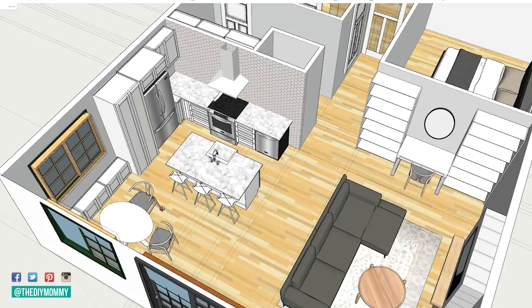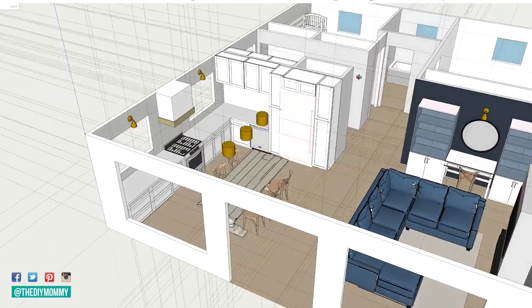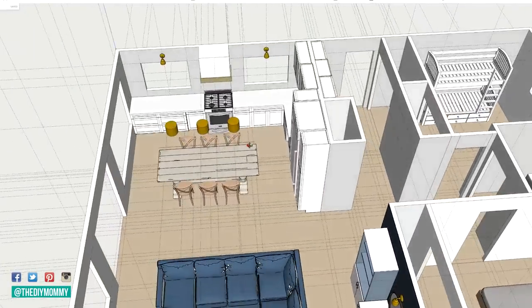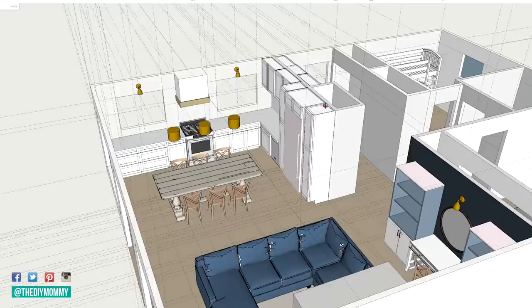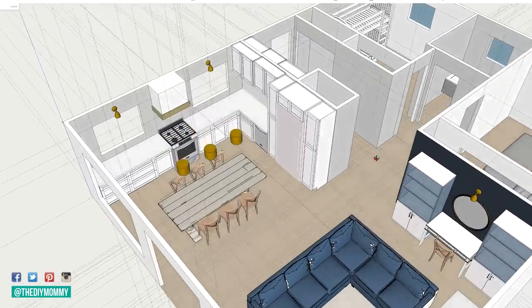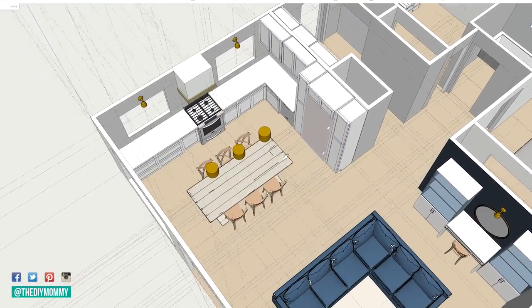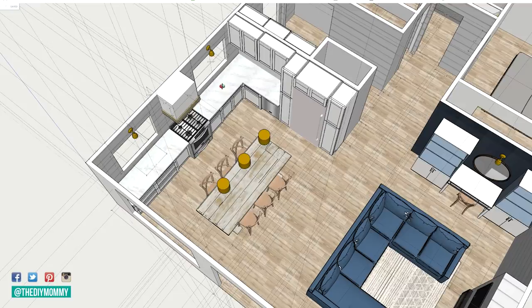What I landed on is somewhat unique — it's an Eden kitchen with a large farmhouse table at its center. With this layout I have a nice working triangle between the fridge, the stove, and the sink. The kitchen itself is so much larger and this table offers a family-friendly dining solution. I feel like this is going to make the whole front room feel so much more open and warm and inviting.